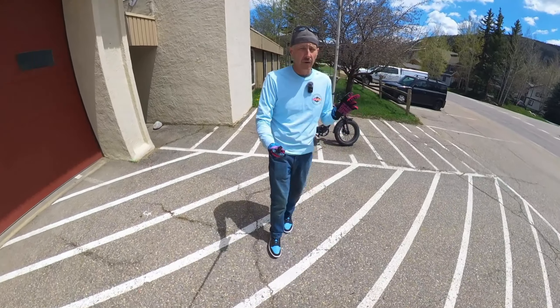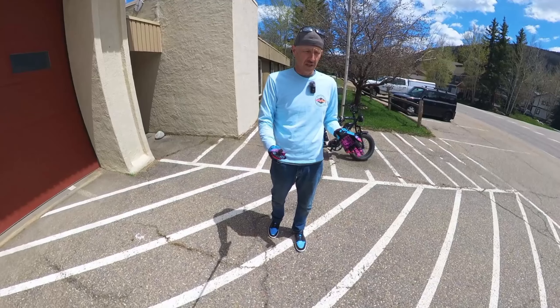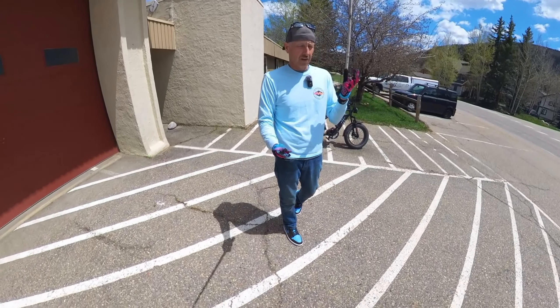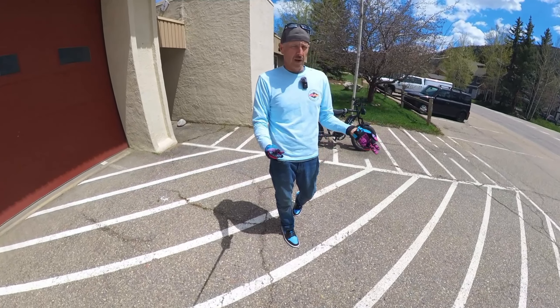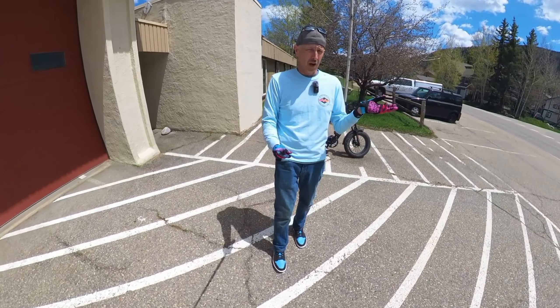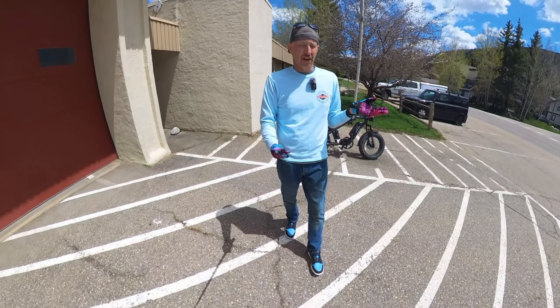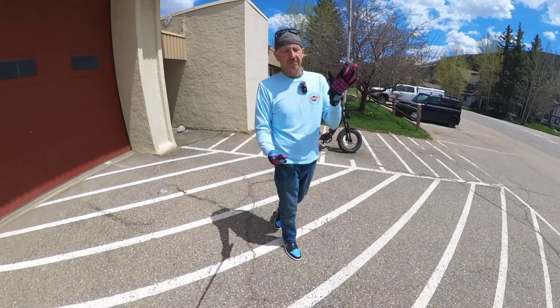I really want to talk about not only the bikes that I choose to be a part of as far as companies go, but e-bikes that I choose just in general. We're going to go from a price point of all the way below $1,000 all the way up over $4,000, up to $5,000 almost actually.